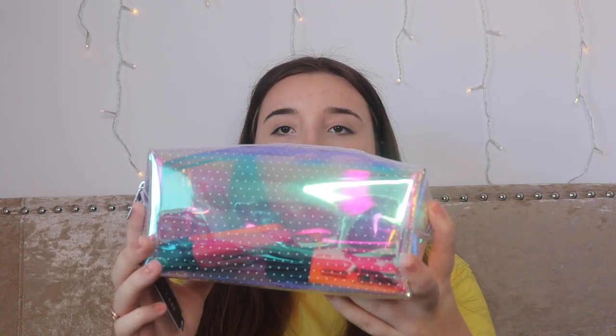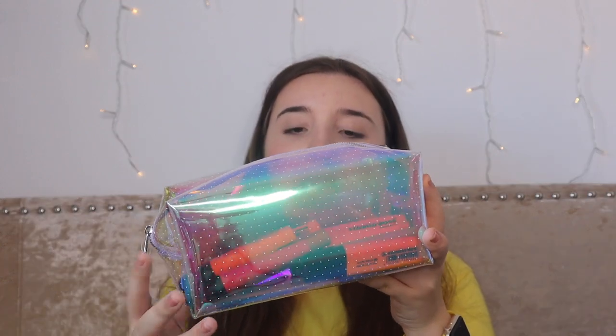My pencil case this year is also from WH Smith, it was £7.99. It's translucent — not completely transparent but it's holographic. It's also got polka dots on it and it's just a nice little rectangle shape. Inside I have the Stabilo highlighters — these aren't brand new, I got these when I started year 11. It's just all of the pastel highlighters and I still have the tags on them because I wanted to keep it all new for this specific video.